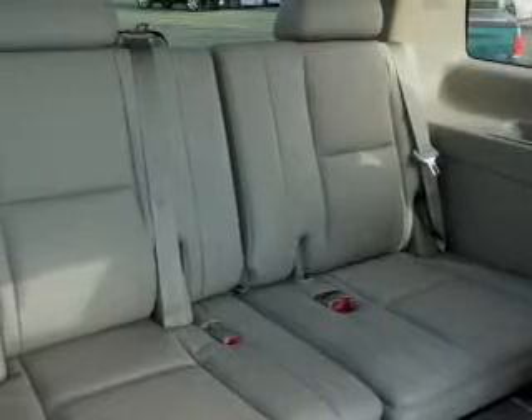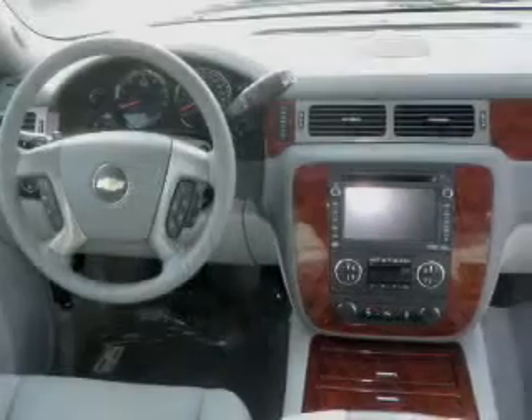Heated seats comfort you on cold winter days, and the sunroof lets fresh air in. Our website offers more information on all of our vehicles — call us today to start test driving.